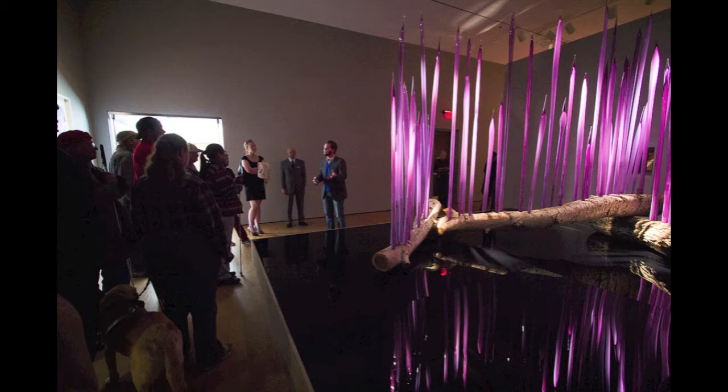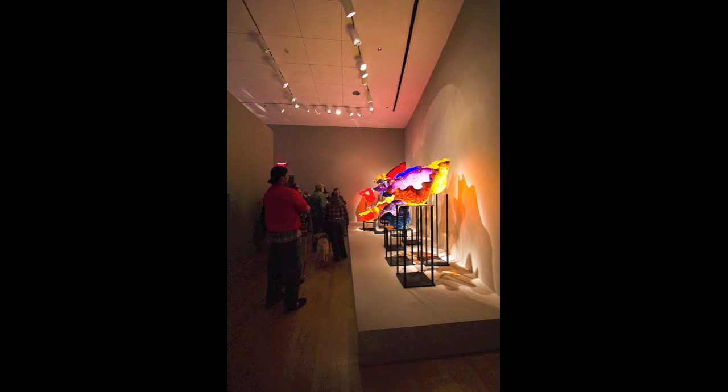They were really descriptive about when we were looking at art. They described what we were looking at pretty well — for a blind person to understand what we were actually looking at. That was the main thing that I got out of it.